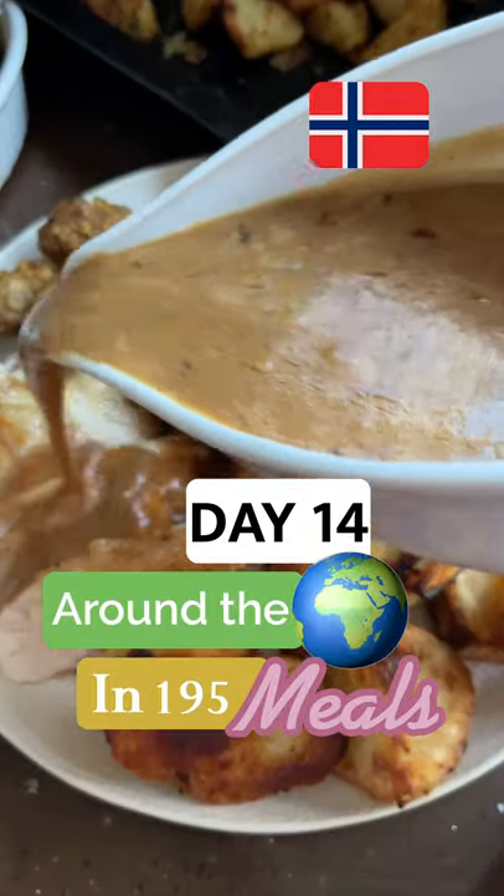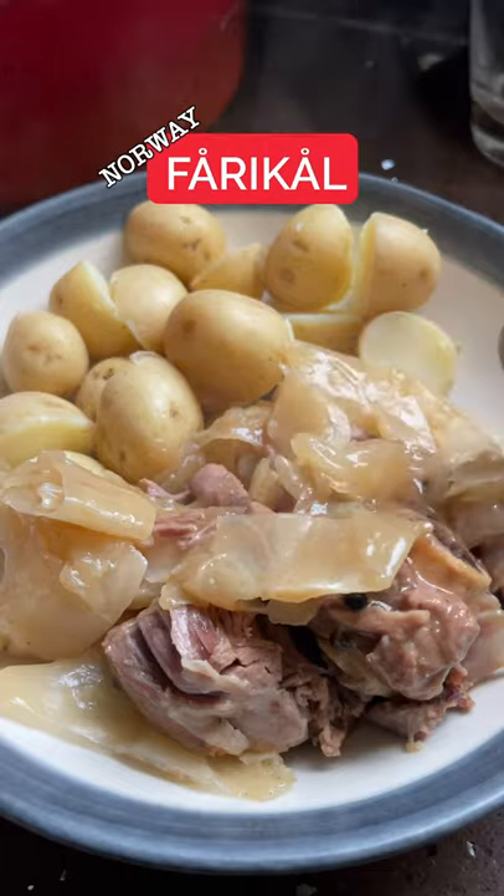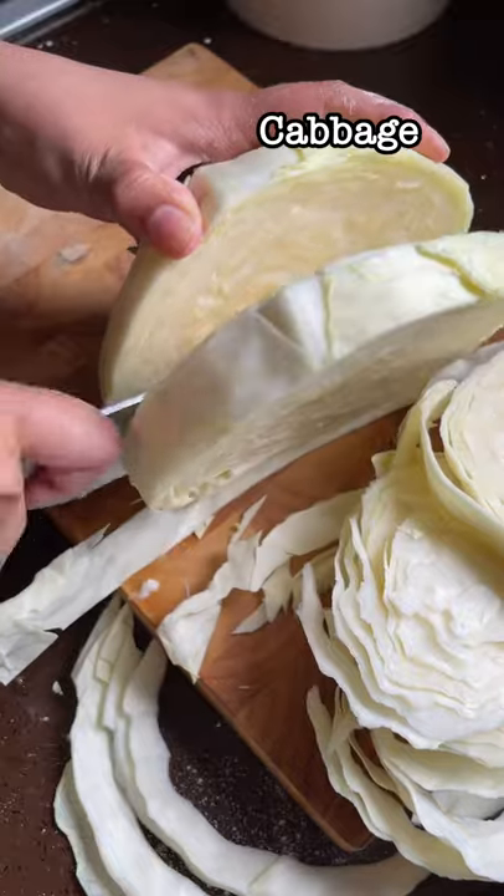I'm on a mission to make every country's national dish. Today is day 14 out of 195 and we're doing Norway. Today we're making Fårikål, a Norwegian lamb and cabbage soup that is one of the simplest things I've made so far.